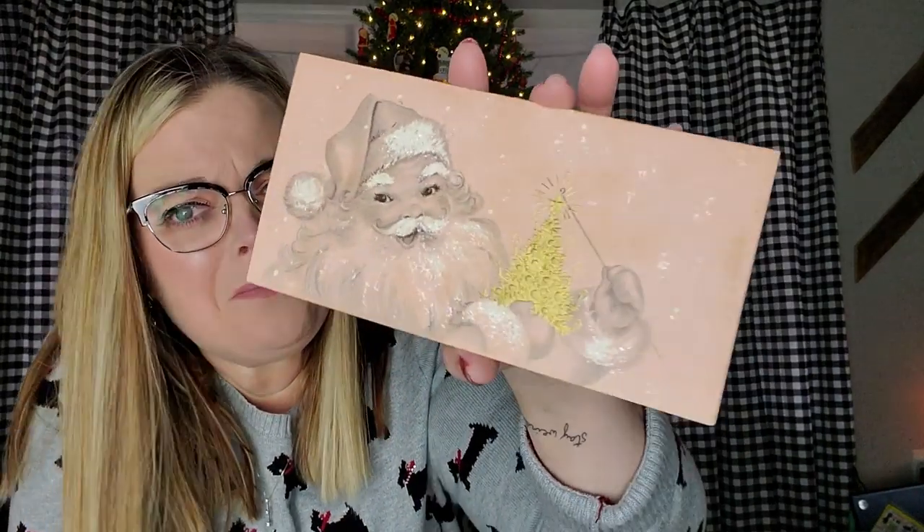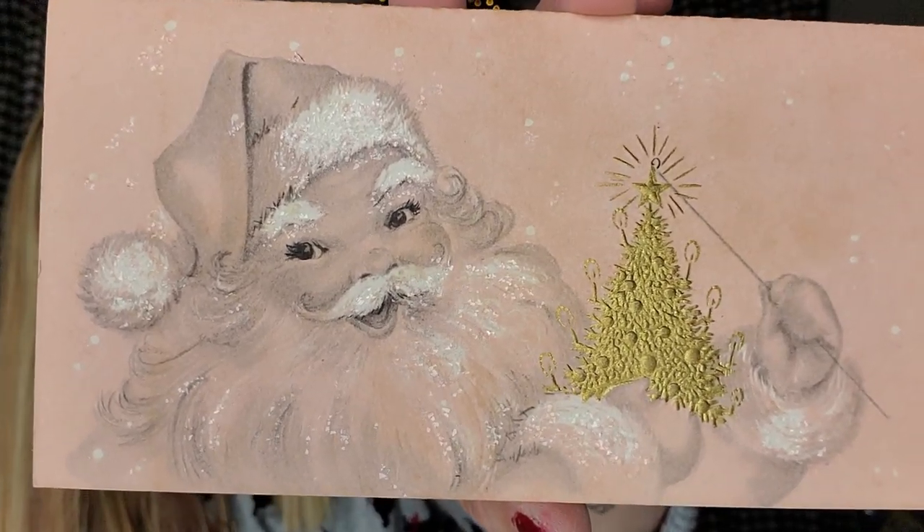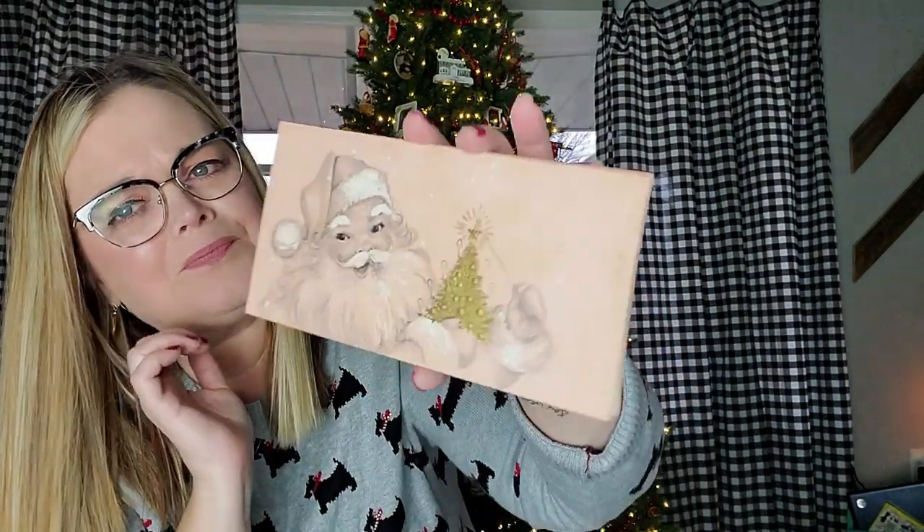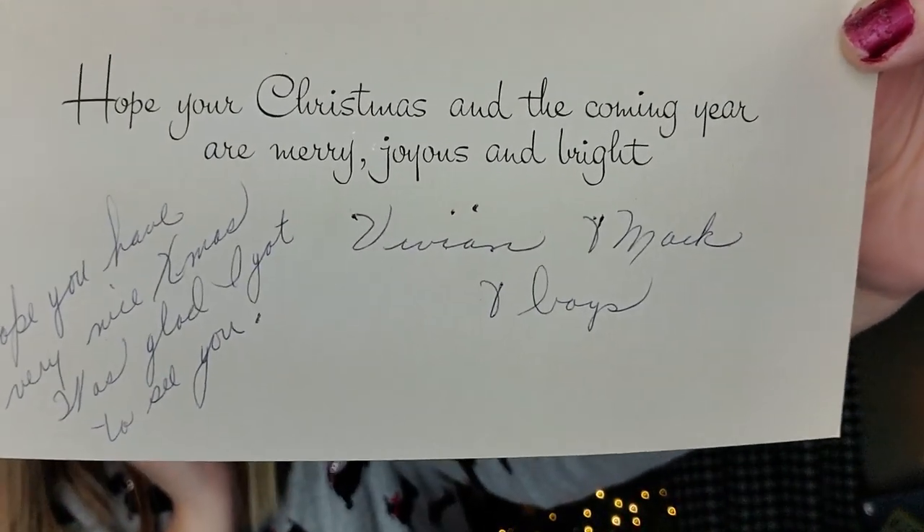This card is cool. Let me just show it to you and I'll let you enjoy it in all of its glory. But look at him — it's got glitter on it to represent snow. This one is just made in the USA. I think it's from 1947. 'Hope your Christmas in the coming year is merry, joyous and bright. From Virginia, Mark and the boys.' The inside is written in pen. Look at that fun Santa in the pale pink. It's amazing.